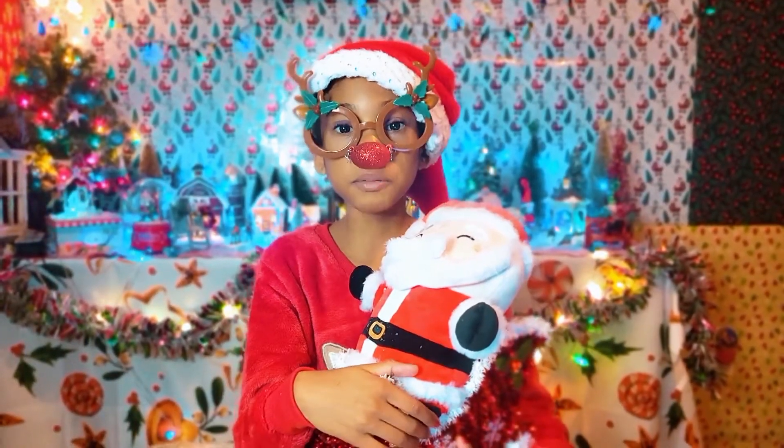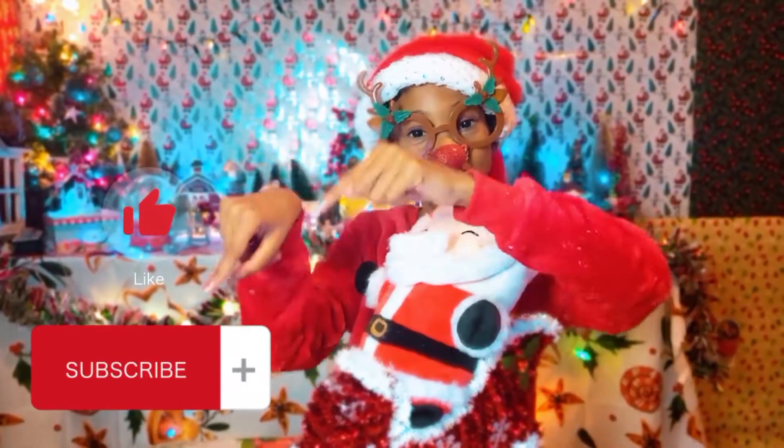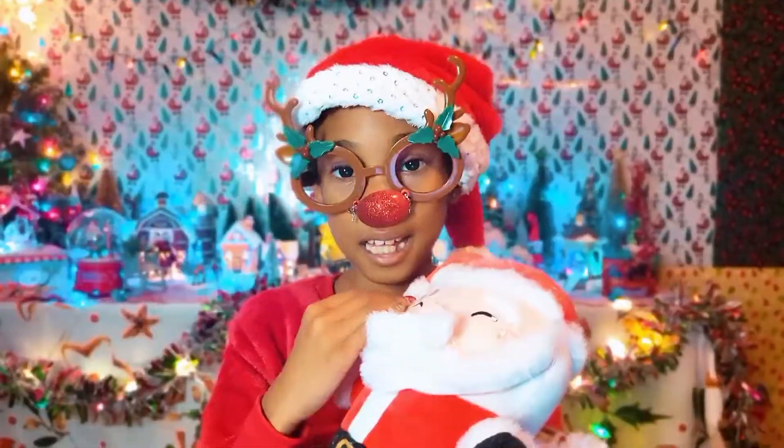Before I start, make sure to like and subscribe. Let's get into the video.